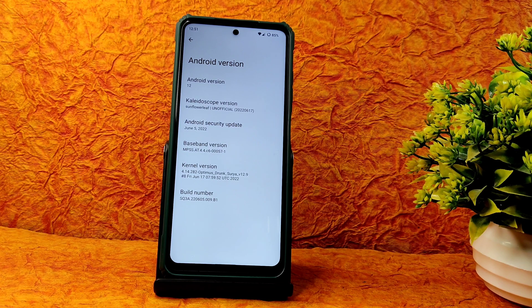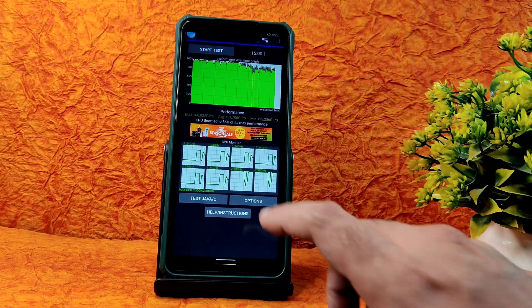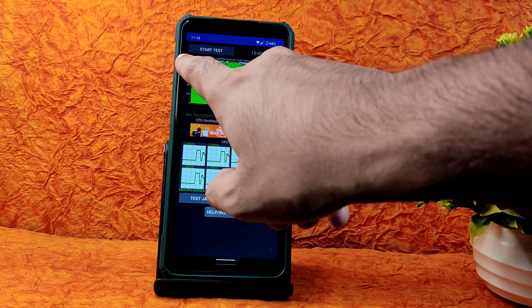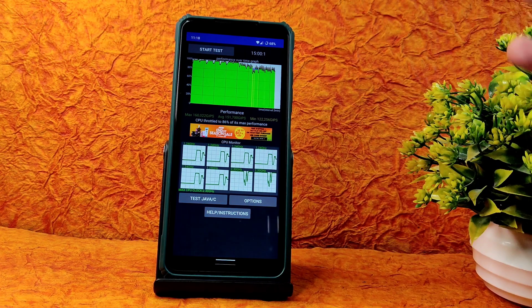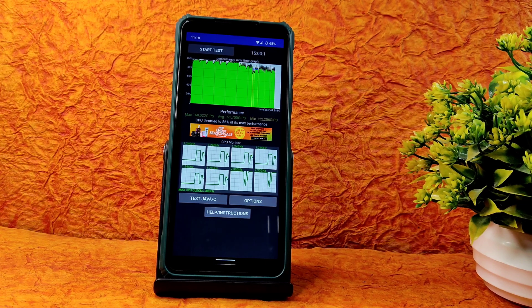Surya version 12.9 has been used in this particular ROM. I have been running the CPU throttling test for the last 15 minutes. The max is 160, average is 151, and minimum is 122 MJPS. It's throttled to 86% of its max performance. Up to around eight or nine minutes it wasn't throttling, but later it throttles a little bit.